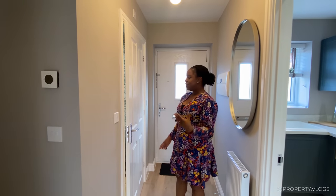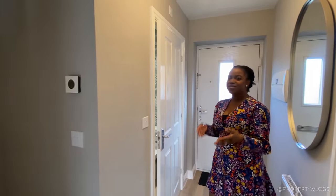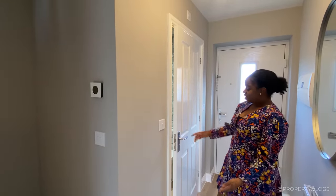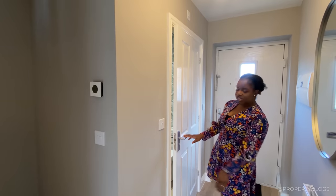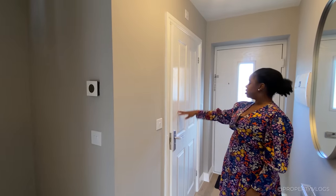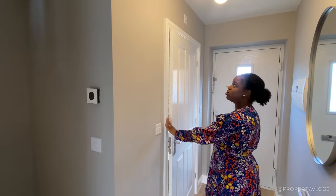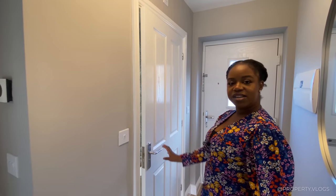Radiators throughout the whole property. Let's talk about the doors and the ironmongery. I love the handles here — very sturdy chrome. You've got high gloss, traditional four-panel doors, and your traditional kind of shapes to your architraves, which connects beautifully into your skirting.